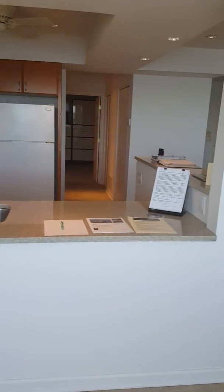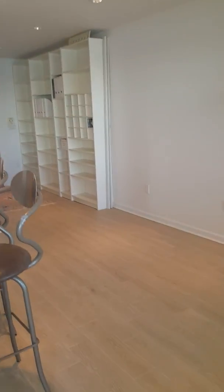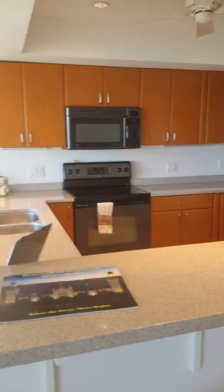If you're interested in this property, give me a call at 732-245-4031. My name is Gloria Benerosh, and I'm with Sotheby's Heritage House in Shrewsbury, New Jersey. I hope you enjoyed the tour.